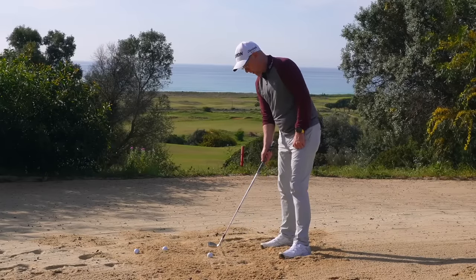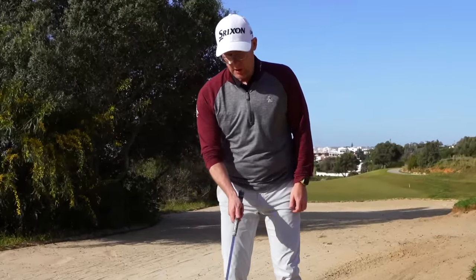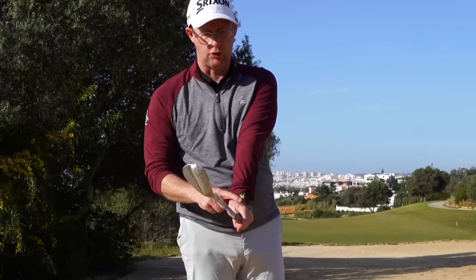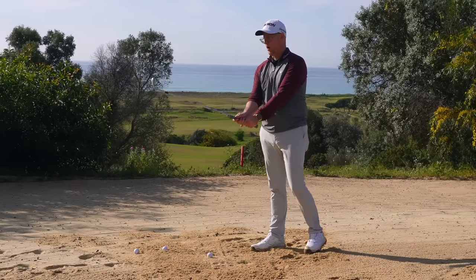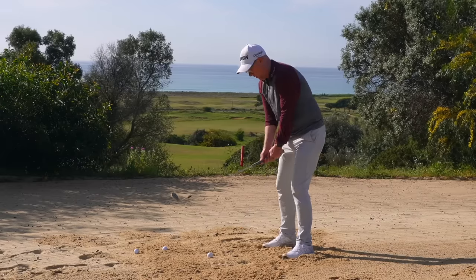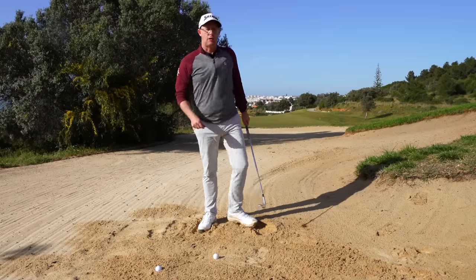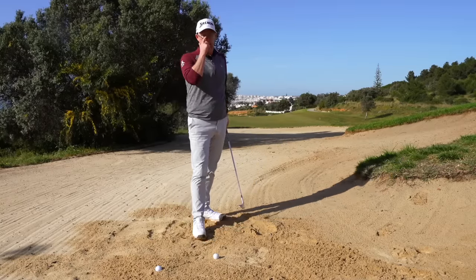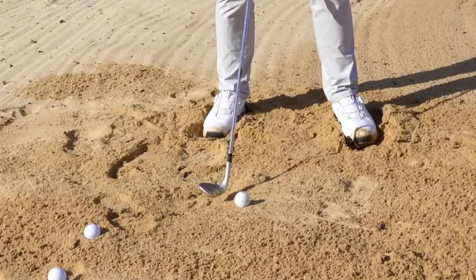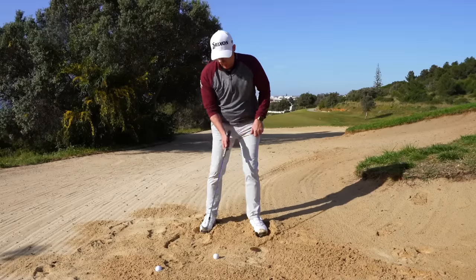Running through some basic setup: lots of people have been taught to have their feet open with bunker shots. What I'd like you to do is open the face — literally twist loft onto the face and then grip. Don't grip first and then twist, as that changes your grip. So twist the loft onto the face and then hold the open loft. Then aim your feet parallel to the line you want the ball to go along, and swing parallel to that line. Embed your feet a little bit to sink down, and aim to hit the sand around an inch or two behind the ball.